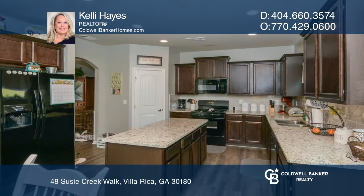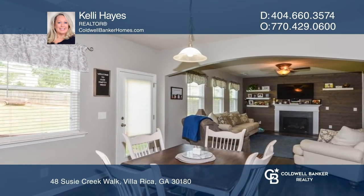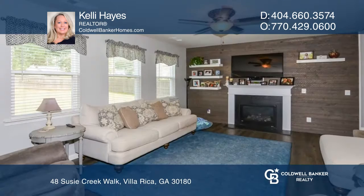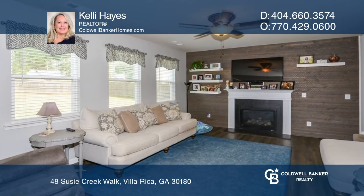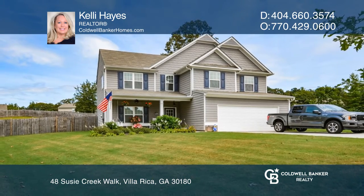The main level features a separate formal dining room and a spacious kitchen with granite counters and an oversized island that opens to the light-filled living room with a fireplace. Make yourself at home by scheduling a tour with Kelly Hayes.